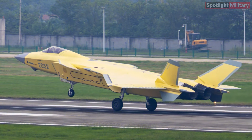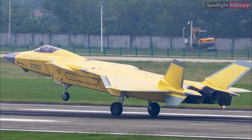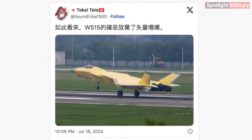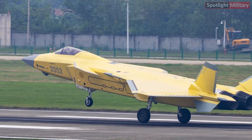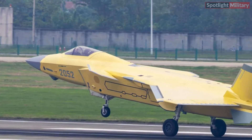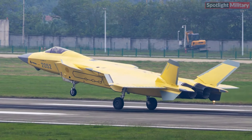This photo is quite unique because it began circulating widely on social media around September 8th to 9th. However, it turns out the photo was first published in mid-July — almost two months earlier — and was not known to many analysts. The photo shows a J20A prototype with serial number 2052 preparing for takeoff on a runway at a secret location, likely the main test airfield of the J20's manufacturer in Chengdu.